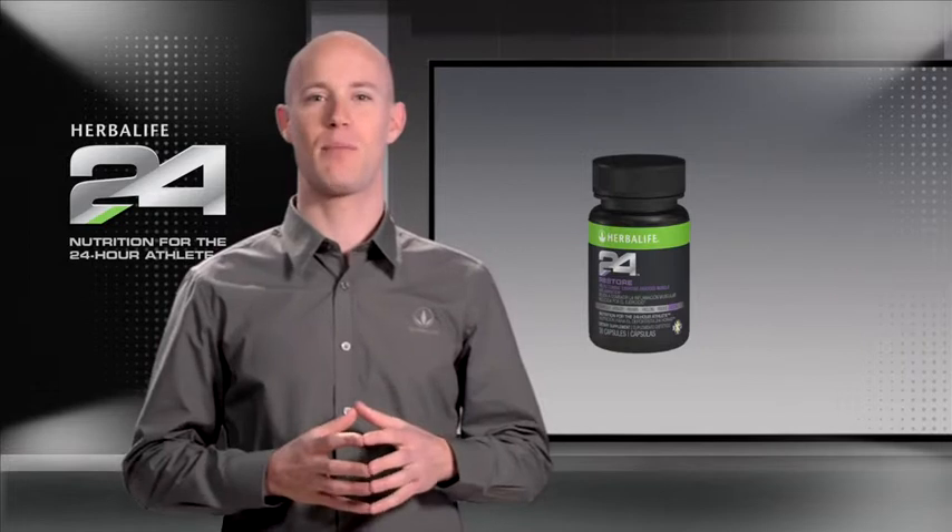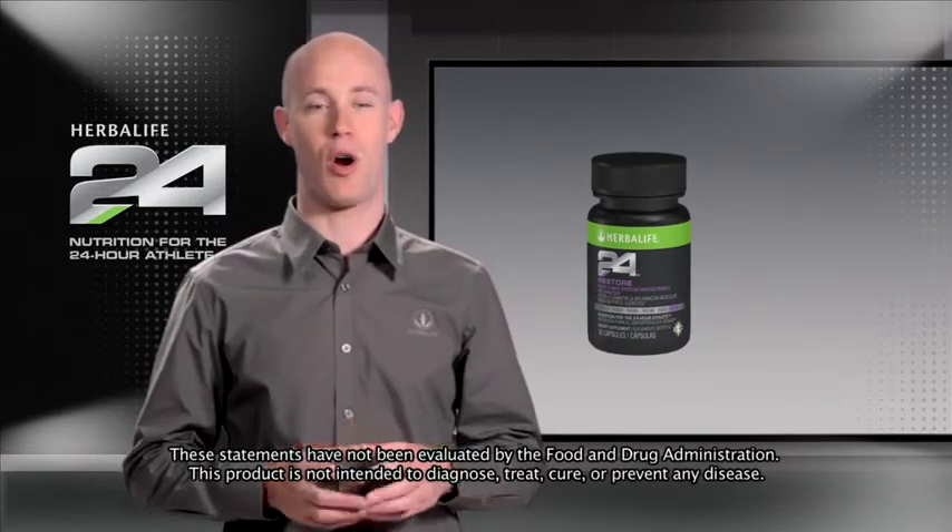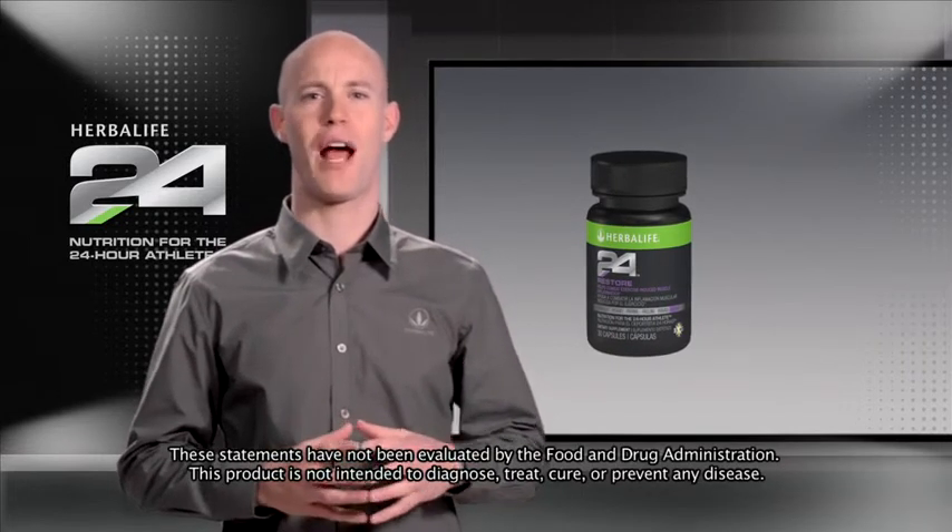Restore is a capsule that can be taken before sleep, when the body's natural recovery mechanisms are already heightened. Restore acts in three ways.